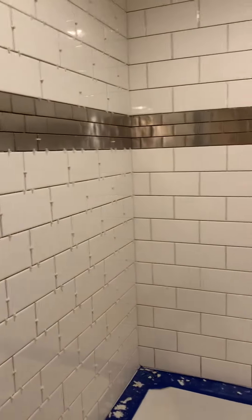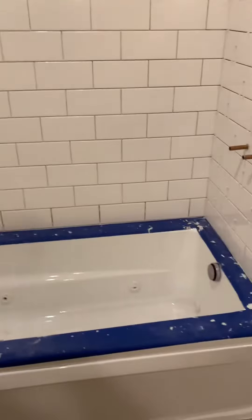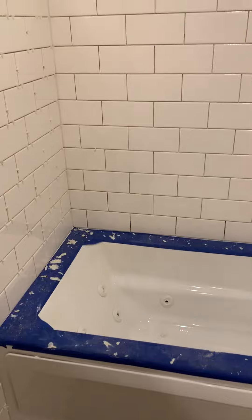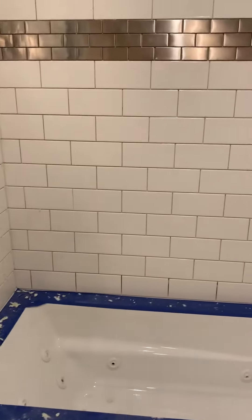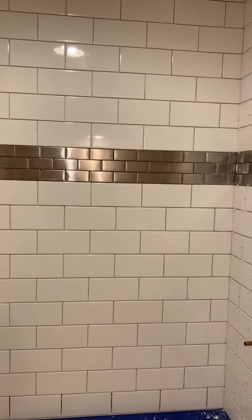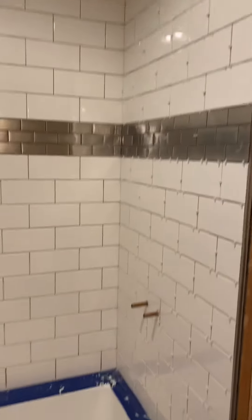It's so hard to tile on the wall and keep the thinset from landing on something you don't want it to. I put blue tape on the edge of the new whirlpool tub so it wouldn't get all screwed up. It's all coming out pretty good. I've spent a lot of time trying to get this just right, so hopefully it'll be worth it in the long run.